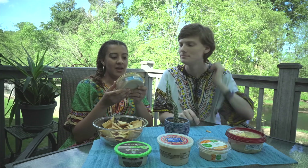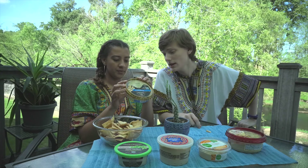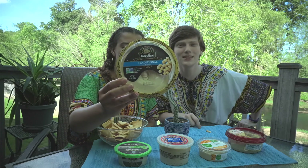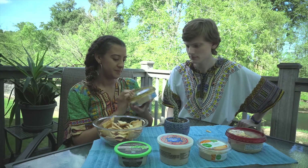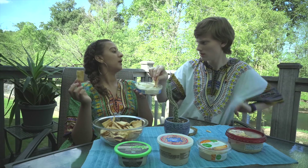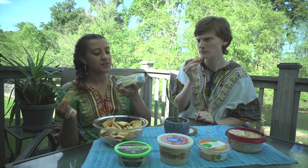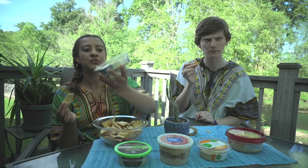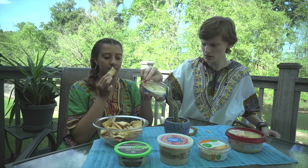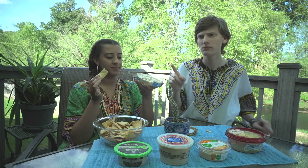Boar's Head hummus — with a name like Boar's Head, let's make sure it's kosher. It is kosher, it has a little circle with a letter on it. It is non-GMO, it is traditional, and it has a gold label on it, so obviously it has to be the best. It just seems fancy. This is very smooth in texture — so smooth it's falling to one side in the container.